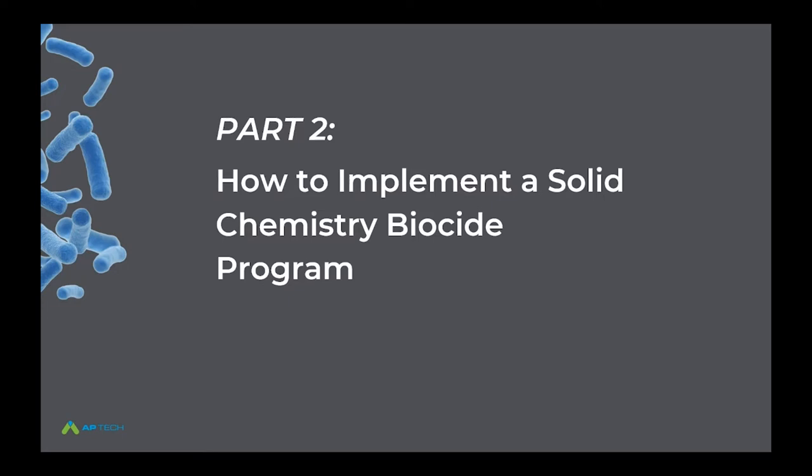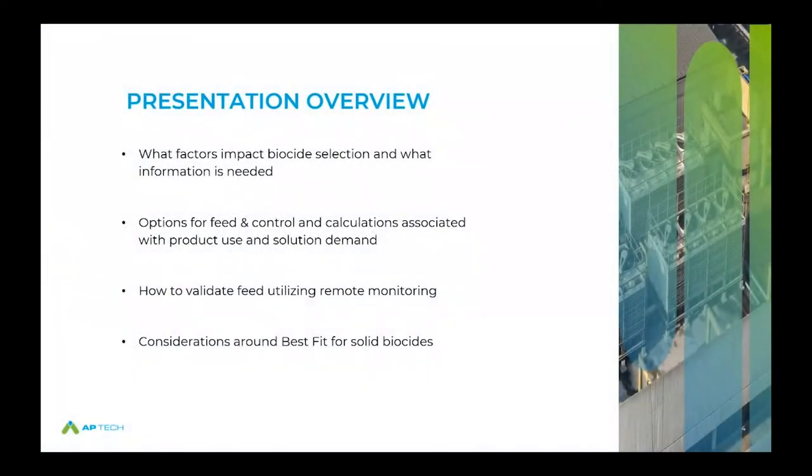We've got a lot of content to go through today. What we really want to cover during part two is reiterating the factors that impact biocide selection and what information we need. We want to look at options for feed and control and the calculations around product use rates, budget generation, and solution demand. We also want to look at validating feed utilizing remote monitoring, and discuss best fit considerations for solid biocides.